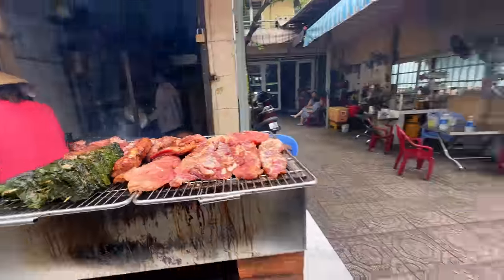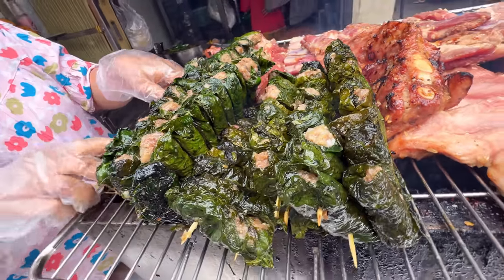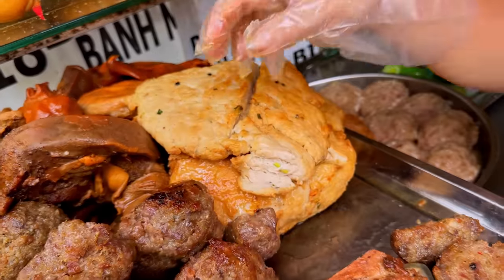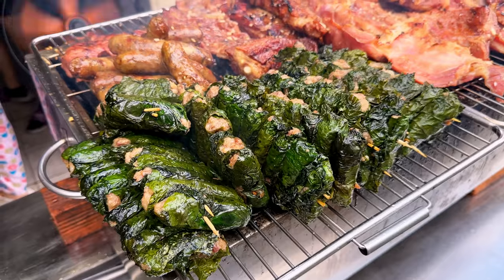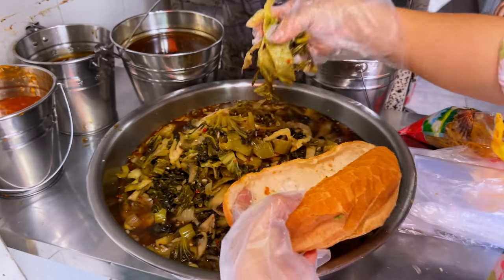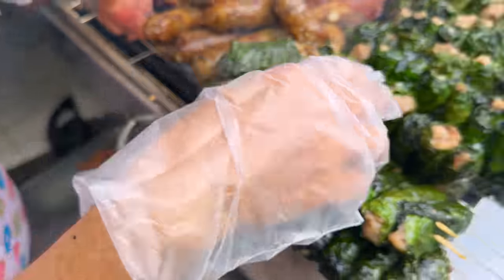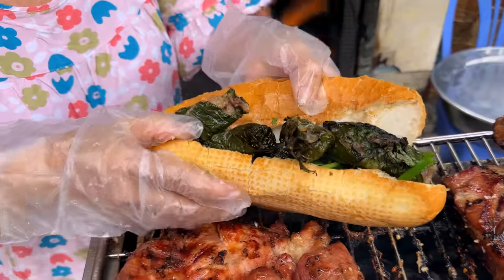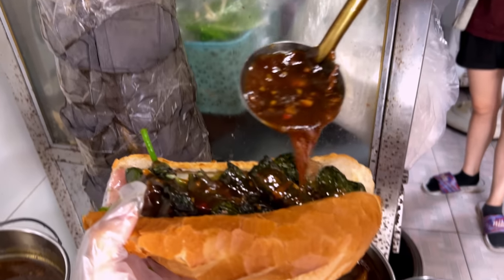We've come to our final banh mi location where we'll try two different types. This place really gets going just a few hours before sundown. On the grill: glistening, fatty, juicy, marinated pork, and bo la lot — seasoned Vietnamese beef wrapped in a betel leaf. Once grilled, it goes inside our first banh mi here. The banh mi gets pickled vegetables, fresh coriander, then four or five sticks of roasted beef jam-packed inside, and finally a secret sweet and sticky sauce with spicy chilies.